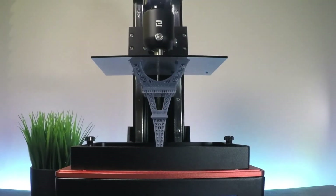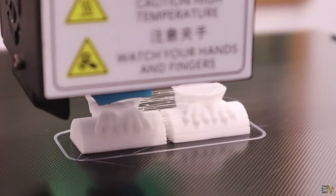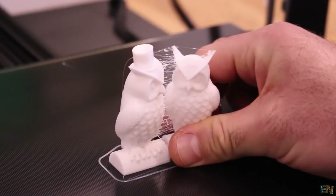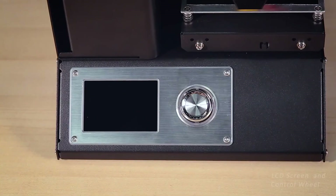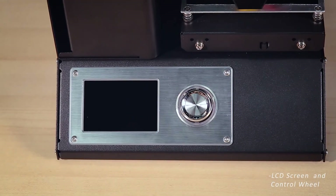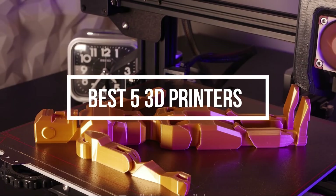Best 3D Printer. 3D printing is gaining more and more popularity each day. Choosing a 3D printer however requires you to know about the subject more, or else you will end up with a printer that is not suitable for your needs. If you are looking for a good 3D printer, welcome. In this video we are going to show you guys 5 best 3D printers that you can buy right now.